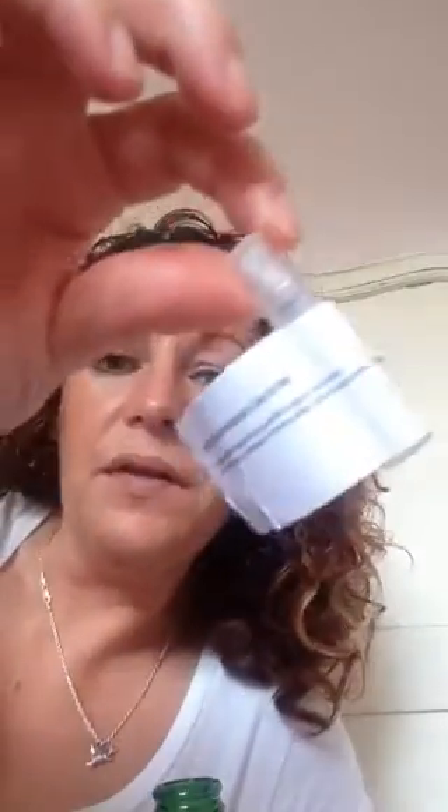Alright geezers and geezettes, I thought I'd give you a quick update on what I'm wearing today. So today I have on from a sample — that's the little sample there — it's a new cruise collection from Pierre Guillaume.